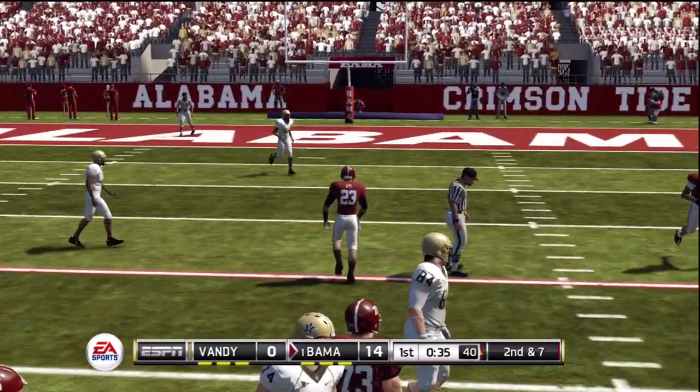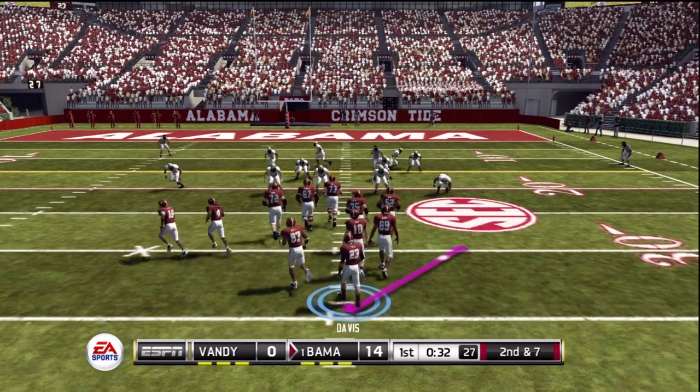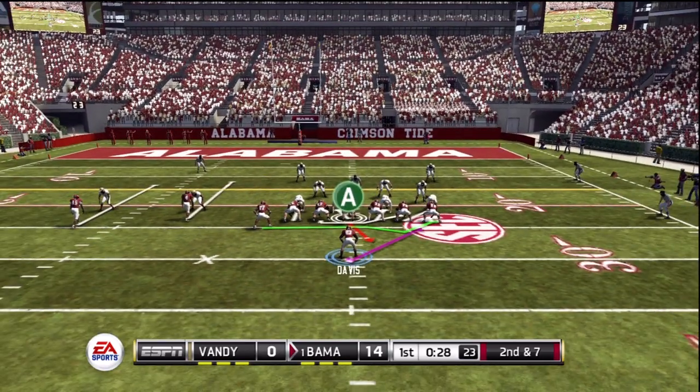He's knocked out of bounds at the 23. About three yards on the play fake. Well, it's a good job here to just secure the football, but he just doesn't have enough speed to turn that into something big.